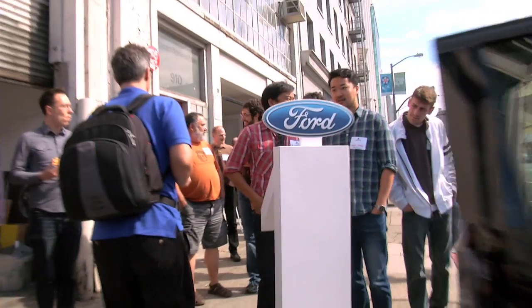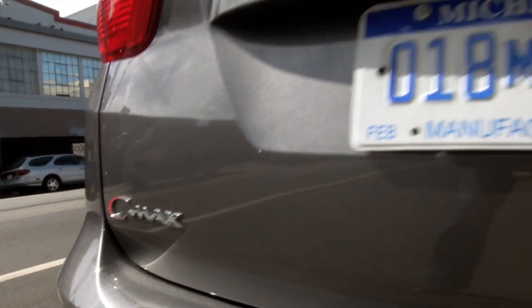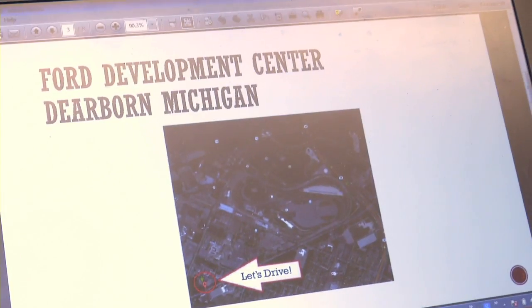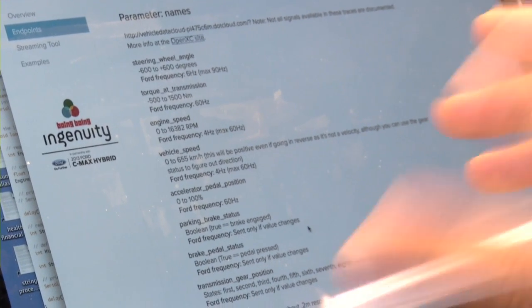Hack Day is an event developed in partnership with Ford to come up with really cool applications that take the data being output by a vehicle and do something cool with it. Ford has this OpenXC data platform, which is basically a way to capture the data the car is outputting all the time. Ford has smartly said, let's open this data and create an open source platform where people can take this data and do whatever they want with it.